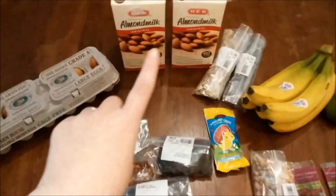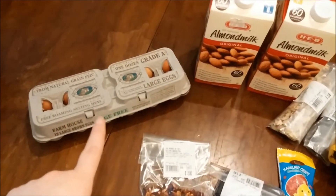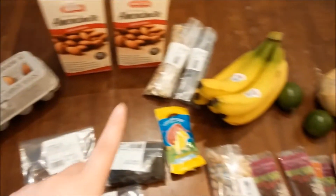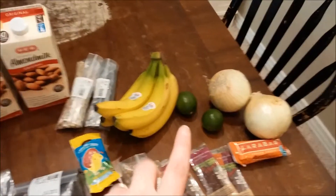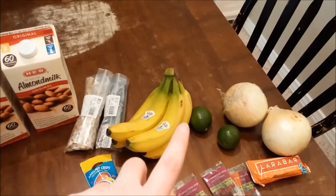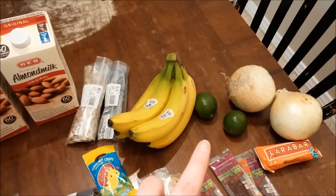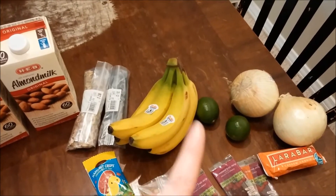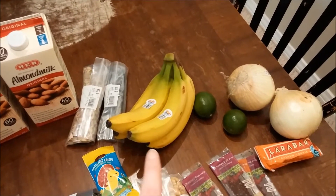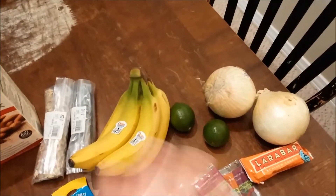At Central Market we got two almond milks, some brown cage-free eggs, some bananas, some limes. I'm gonna make these key lime energy bites, and I'm also gonna make a carrot cake spice energy bite. I'll probably maybe make a video about those in the future.